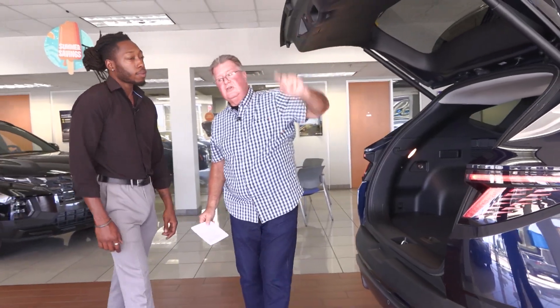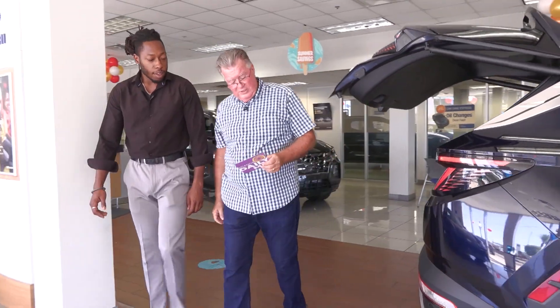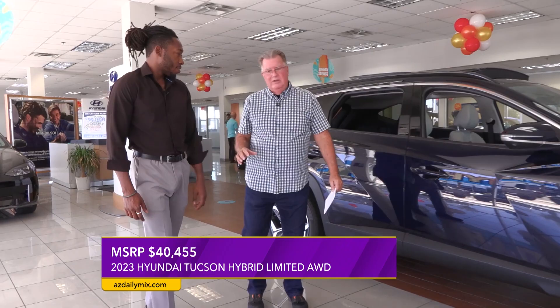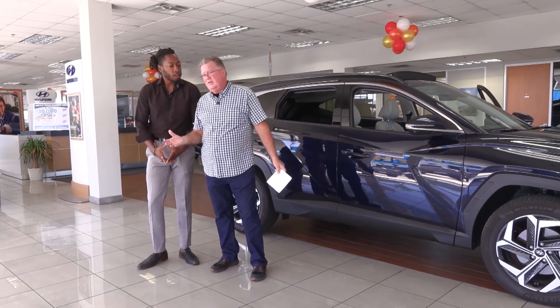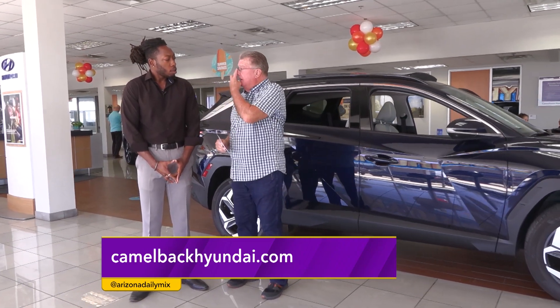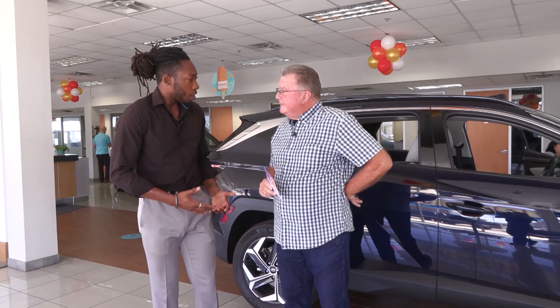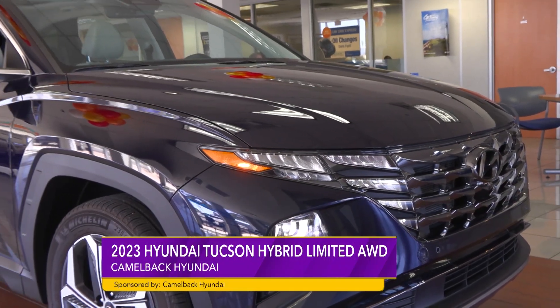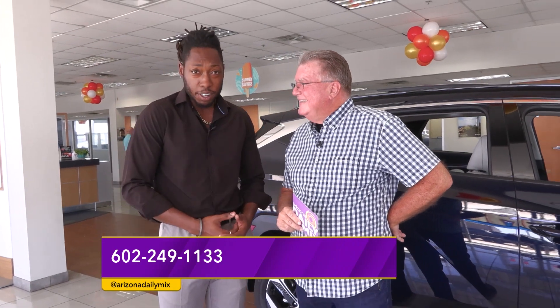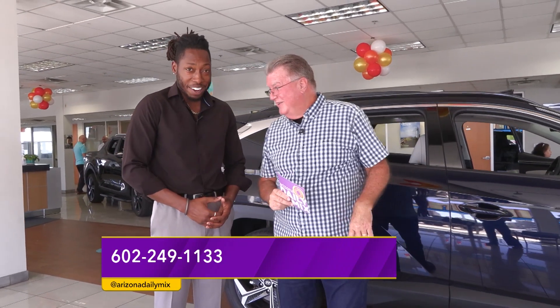Now let's talk a little bit about the MSRP on this. Nick, it's $40,455. We always talk about the price point. What's your feeling on this — you guys going to have any deals going on? Well, the Hyundai Tucson is already an aggressively priced vehicle for all the features you get at that price point. But here at Camelback Hyundai, we like to take care of our guests. Come down and ask for Nick — I'll get you $1,500 off. Don't tell anyone I told you that. Come down, ask for the Wally deal, and it's going to get you $1,500 off.